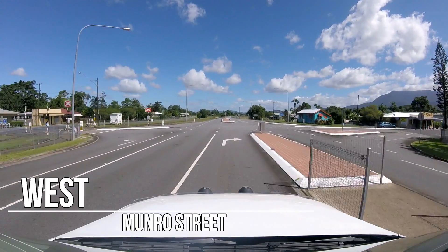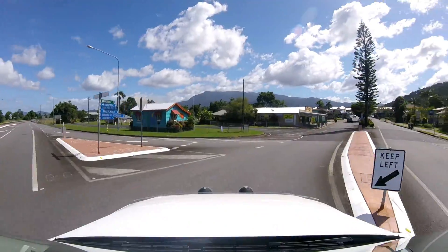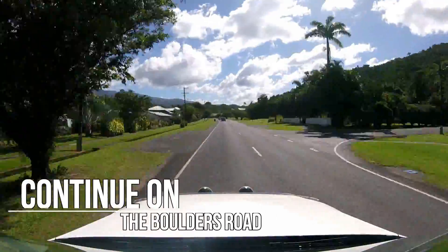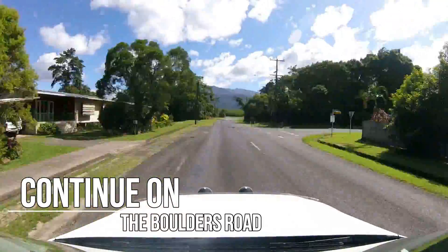The first thing we want to do is head west on Monroe Street. This is the main street of the little town Babinda. Follow this road and it will eventually become the Boulders Road. Continue on that until you reach the very end of it.